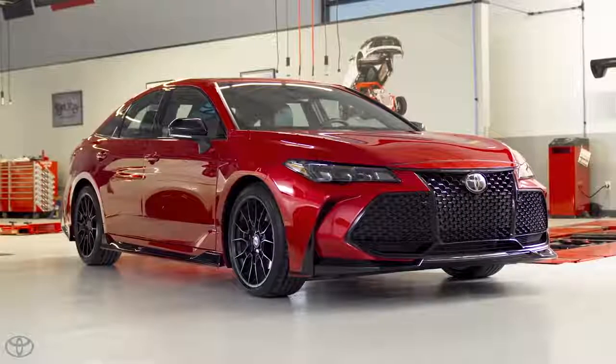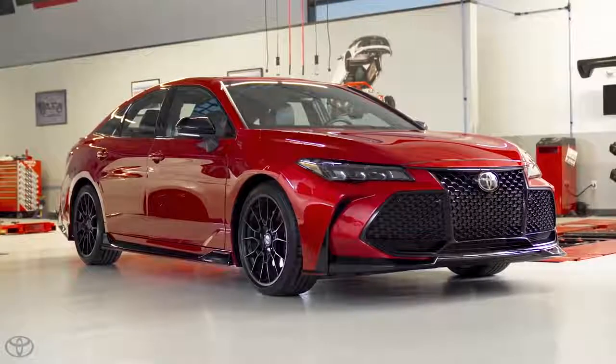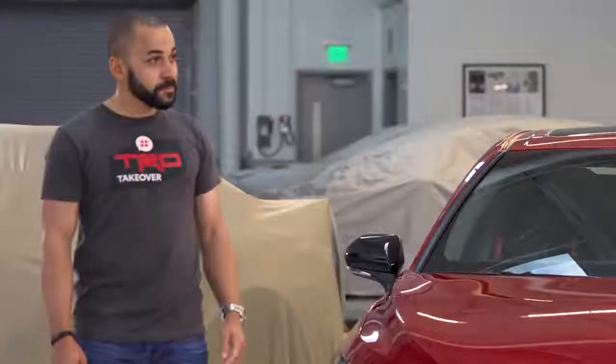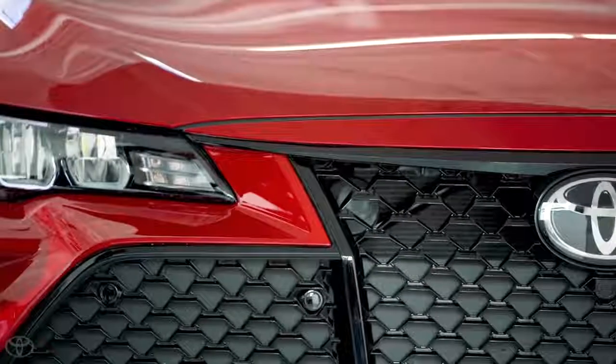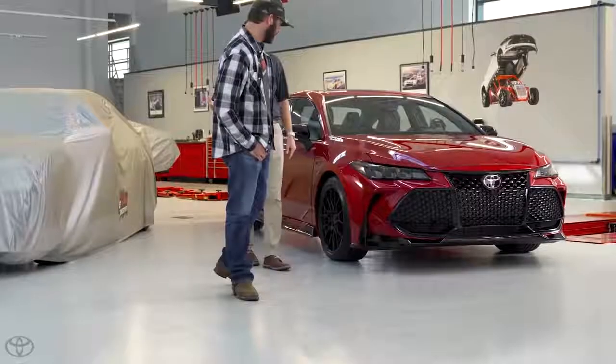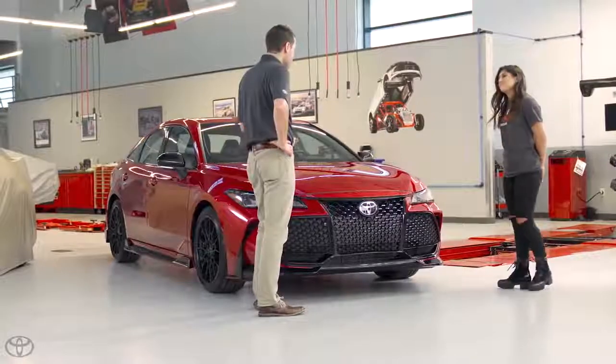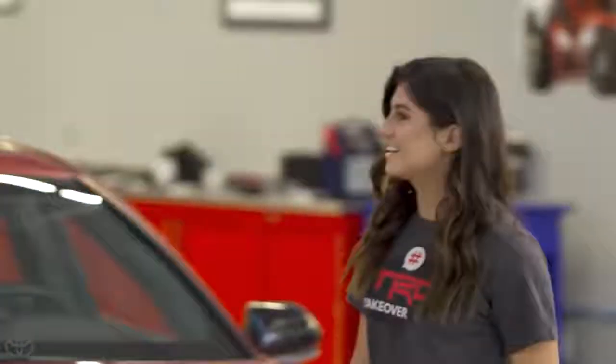I like that color. This is called Supersonic Red. This color is exclusive to the TRD model — it's a hotter version of the Avalon that was just introduced last year. It's racy looking, looks like my race car. What's the inspiration behind it? We got a lot of inspiration from different racing elements and circuit racing, so you can see it has some big changes. If you like this one, let's check out the other one real quick and then we can talk some specs.